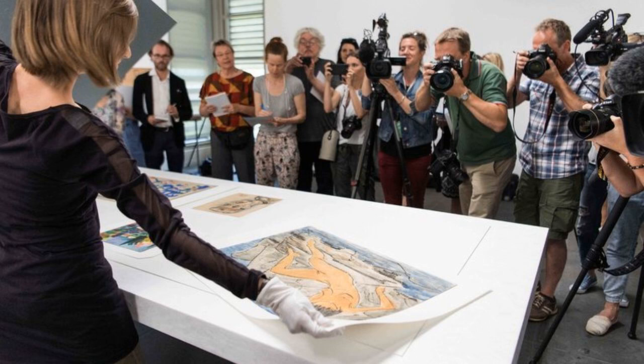His son inherited the collection and kept it in the apartment for decades, until authorities discovered it as part of an investigation into tax evasion. The younger Mr. Gurlitt died months after the discovery, leaving the collection to the Kunstmuseum Bern. But a distant cousin challenged the will, leaving the ownership of the collection in limbo for more than a year, delaying the exhibitions.